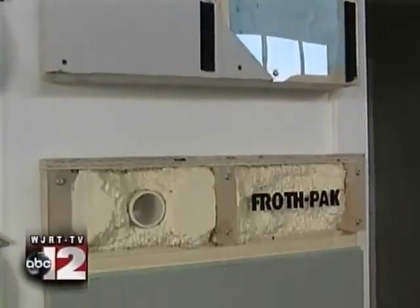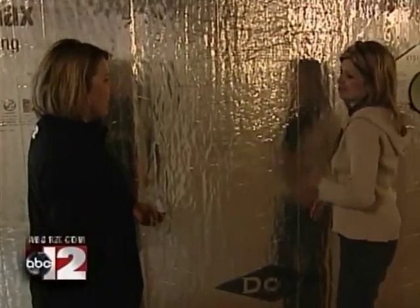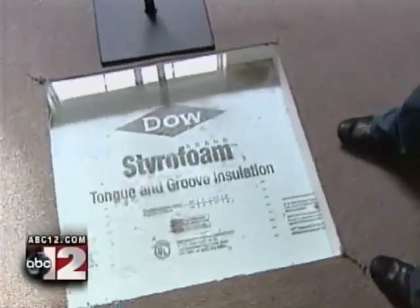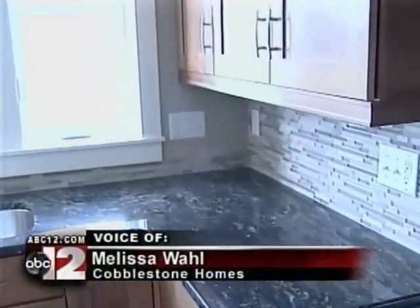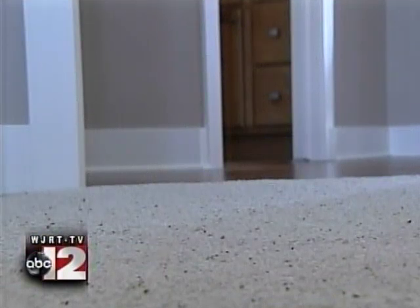One key feature is keeping energy in — insulation, concrete, and then insulation again. Inside and out, you'll find information everywhere, with displays that highlight every green feature, including their local connection. It's amazing when you really tap into it how many things local businesses really influence. Even this carpet has a mid-Michigan tie.